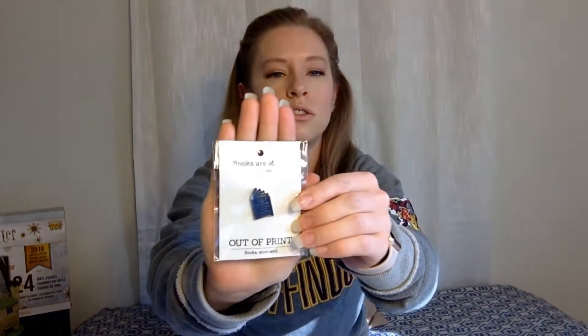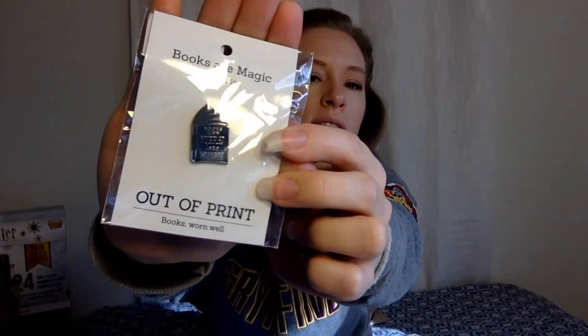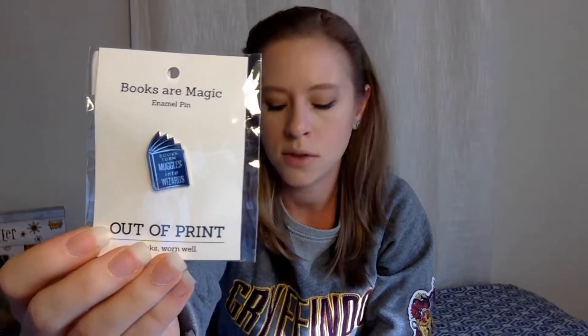The second pin I got says 'Books turn muggles into wizards.' It's the same type of pin — a little book shape. This one is more of a blue, whereas the other one was black and gold; this one is blue and silver. So they kind of have like Ravenclaw and Hufflepuff colors — I didn't really think about that before. They're super cute, just like little books, and I thought they'd be a good addition to my starting pin collection. This one was also $10.